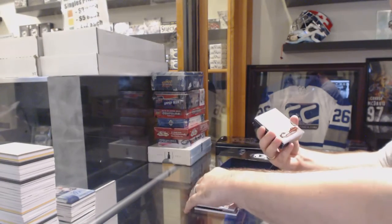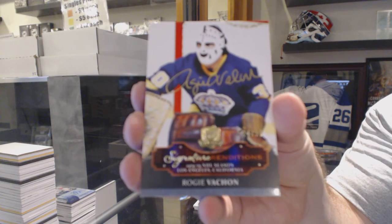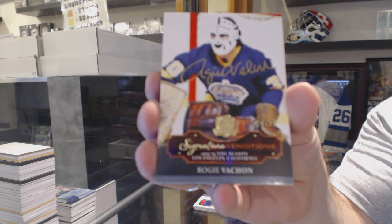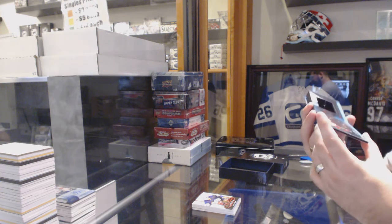For the LA Kings, we've got number 235, Rogey Vashon — Signature Renditions. And we've got, for the Minnesota Wild, a Rookie Evolution video card.